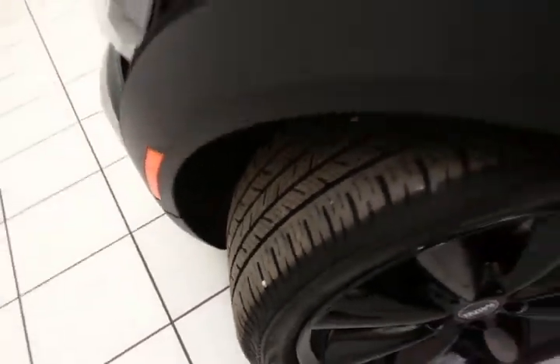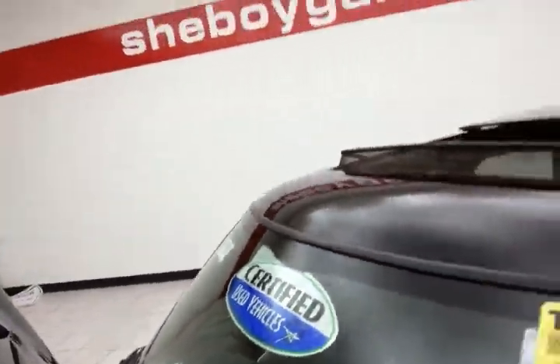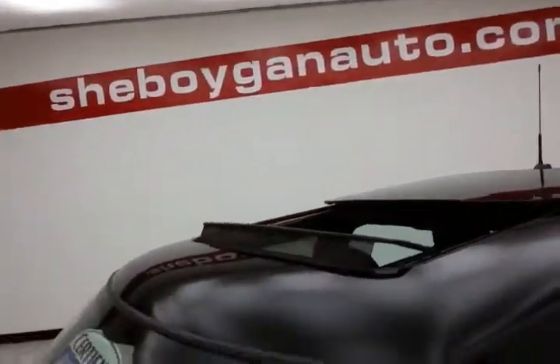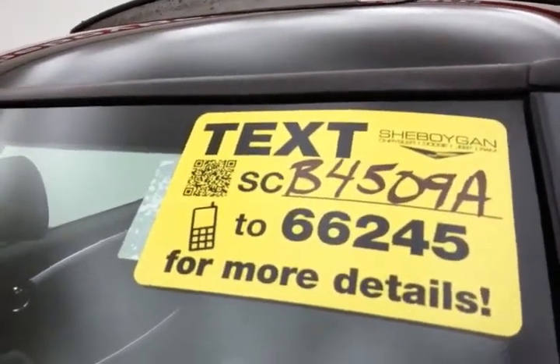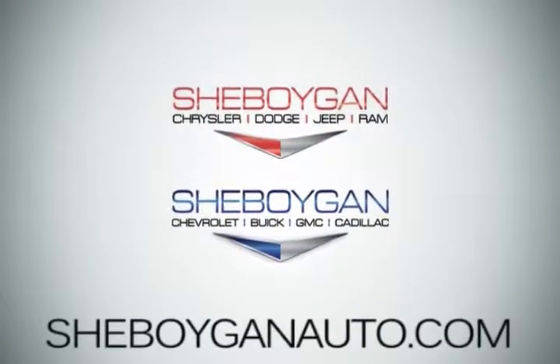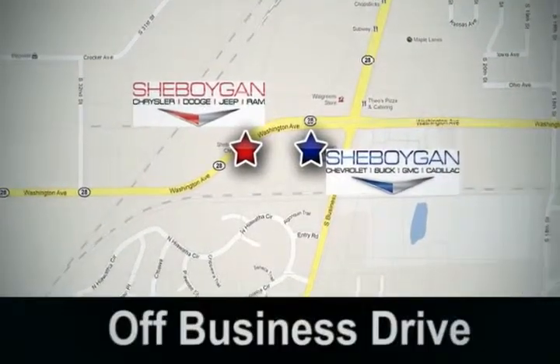Approximately 70% of the tire tread is remaining. And don't forget about that certified warranty protecting your investment. For more information, please go to SheboyganAuto.com or text STB4509A to 66245. Come see us today. Sheboygan Auto — eight brands in one location, off Business Drive in Sheboygan, Wisconsin.